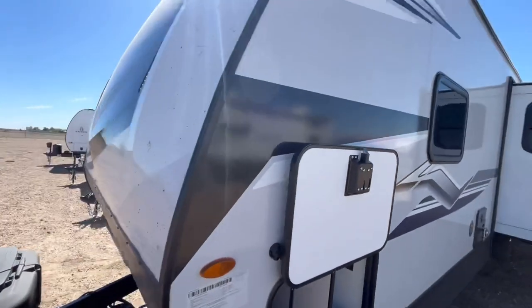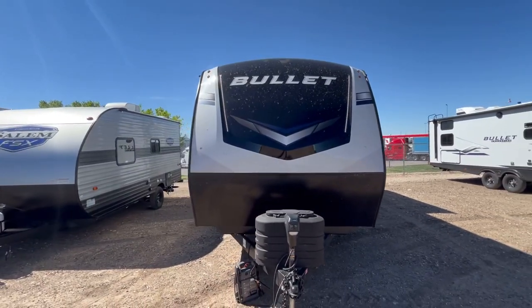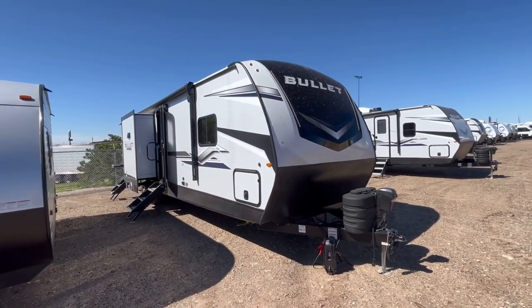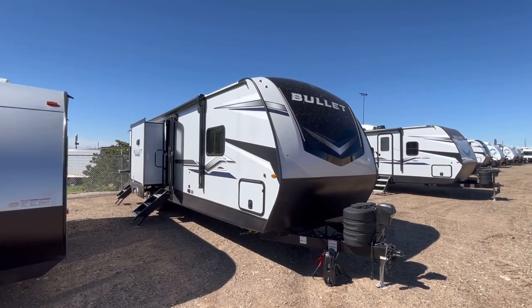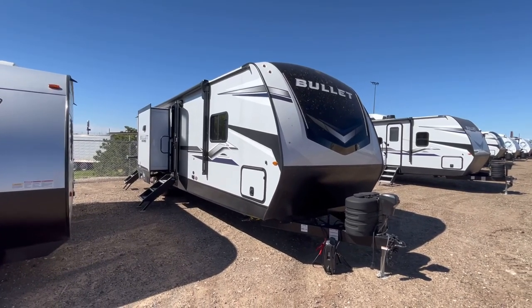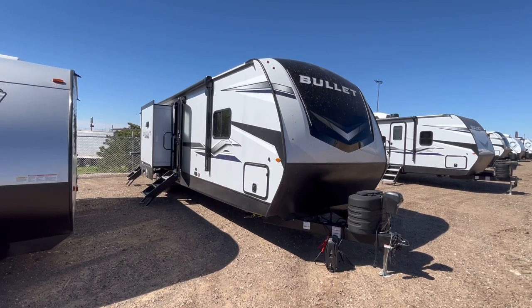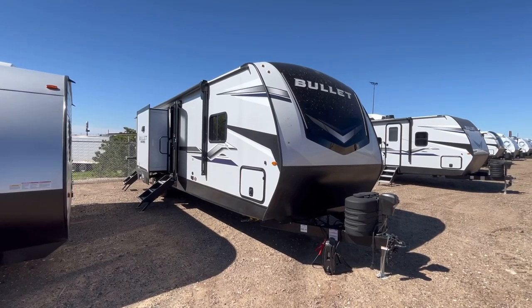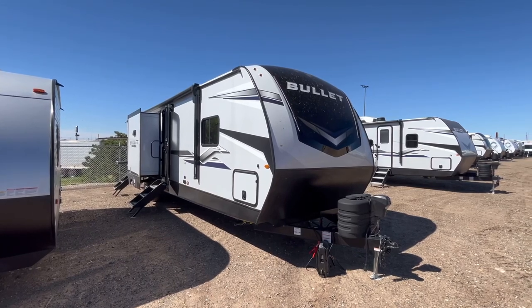That's going to wrap it up for the 2024 Bullet by Keystone Model 330 BKQ. If you're interested in this travel trailer and you'd like pricing and availability, you can find that in the video description, along with all the specifications. We thank you very much for watching. Remember at Funtown RV, we don't do any of those pesky hidden dealer fees, and we have the best products, best selection, and the best prices around. We hope to see you out here at Funtown RV Amarillo — if you come out, ask for Corey. We'll see you on the next one.